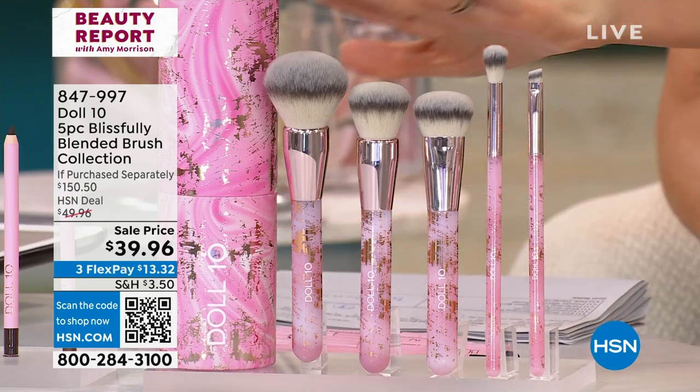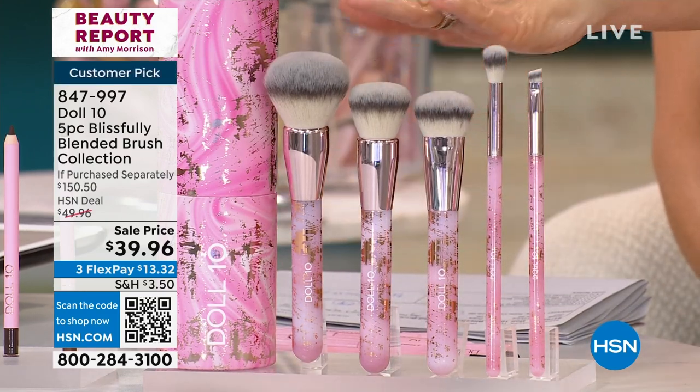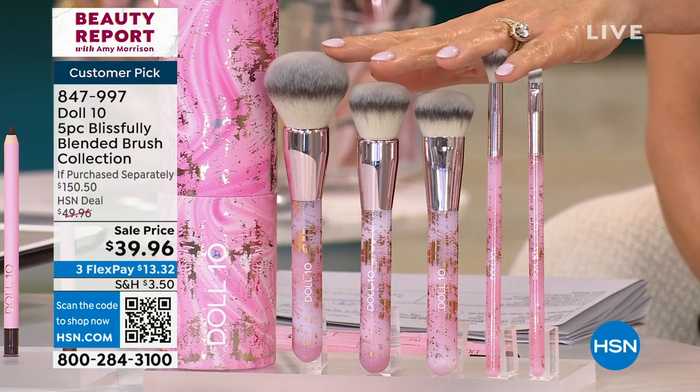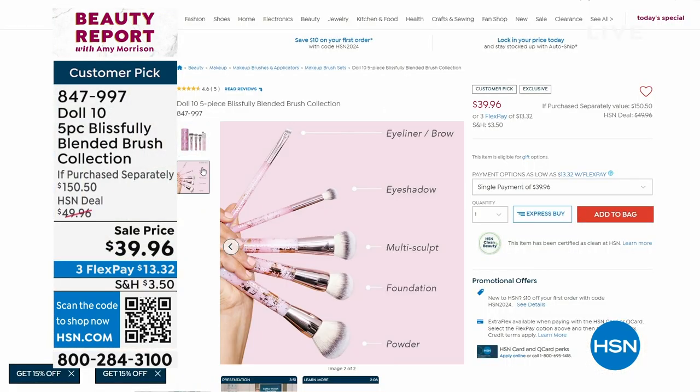Let's talk about these brushes from Doris — it's already a customer pick, it's on sale, it's $150 with well over $100 taken off. Look at the brushes you're getting — the eyeliner, the eyeshadow, the multipurpose, the foundation, and the powder. Brushes are so important, Doris. Yes, they're everything. These are our same technology brushes — triple-tied, with this technique we do in Germany. I always say if you find a hair on your face, you grew it — it did not come from the brush.